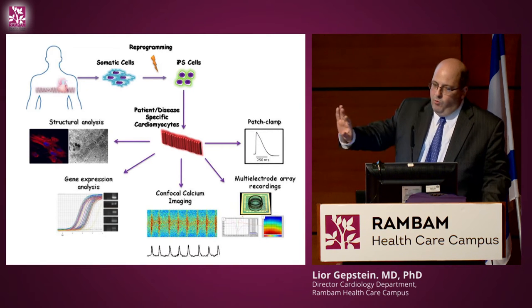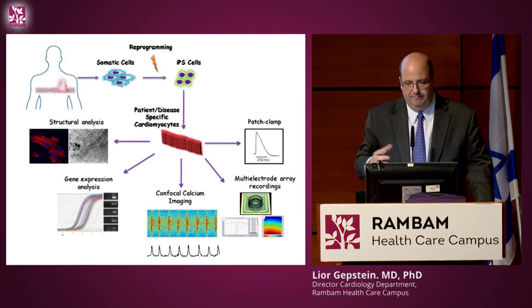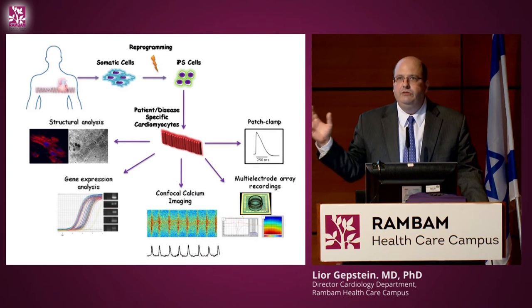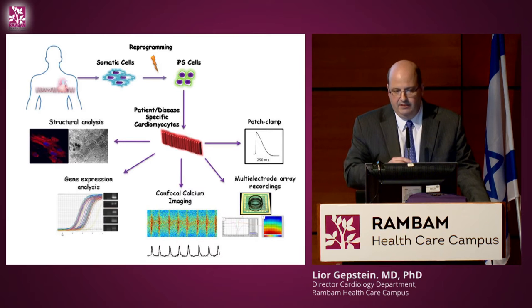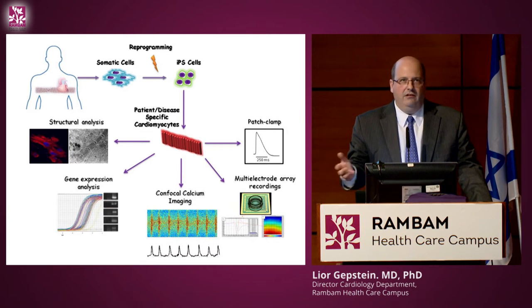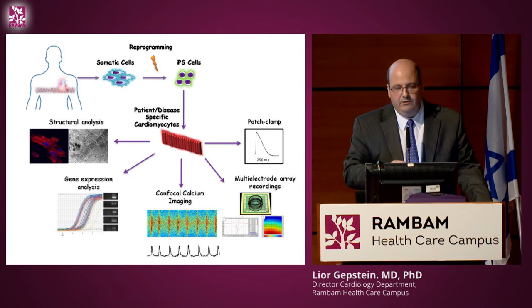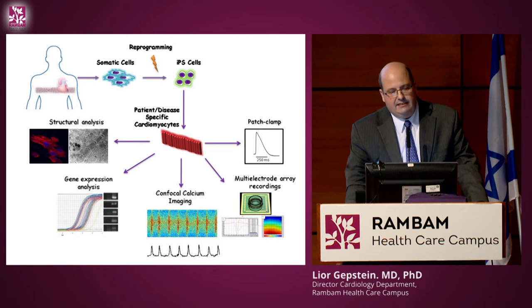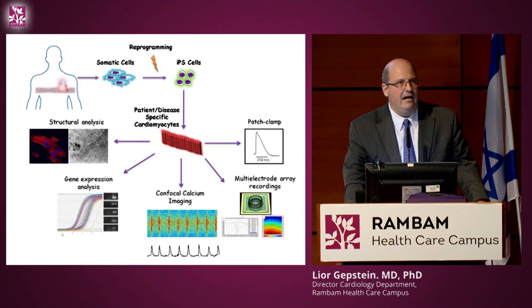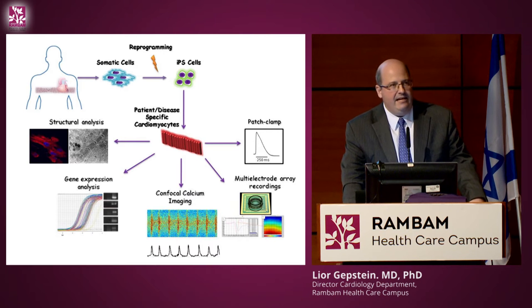Setting aside the regenerative medicine project for a moment, another attractive application of IPS technology is studying genetic disorders and drug development. If somebody has an inherited disorder — for example cystic fibrosis, or in the heart, cardiomyopathies or inherited arrhythmogenic syndromes — one cannot take the patient's heart to study it. But since the mutation exists in all cells in the body, if you take blood or skin cells, make IPS cells, and then make heart cells, the hypothesis is those heart cells would have the same problem as the patient.